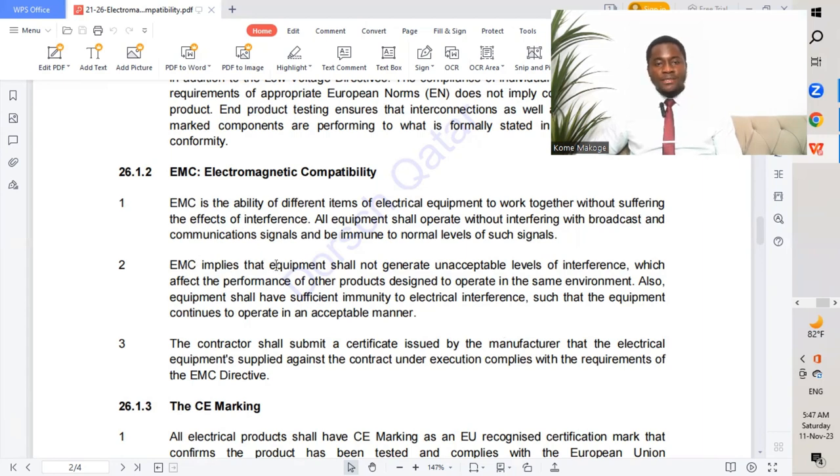EMC implies the equipment shall not generate unacceptable levels of electromagnetic interference that affect the performance of other products designed to operate in the same environment. Equipment shall also have sufficient immunity to electrical interference such that it continues to operate in an acceptable manner.